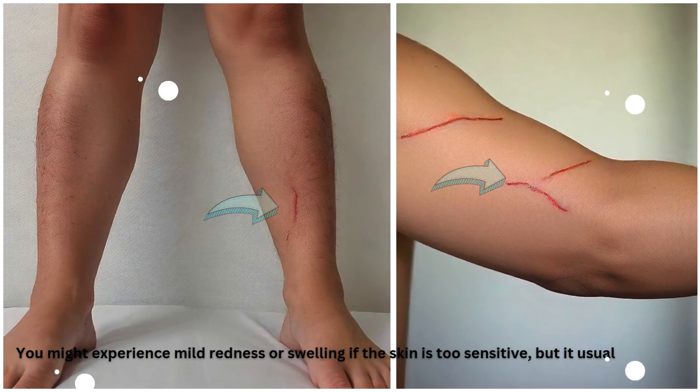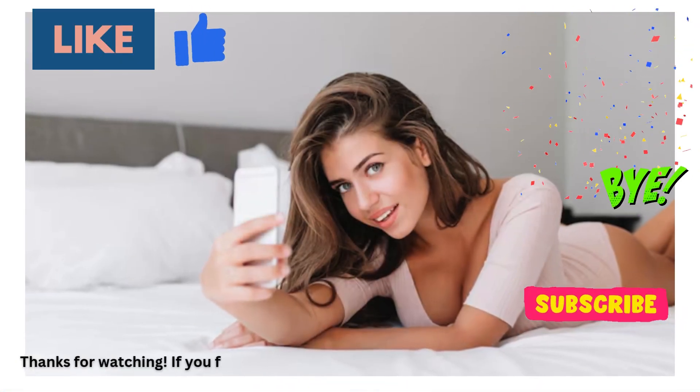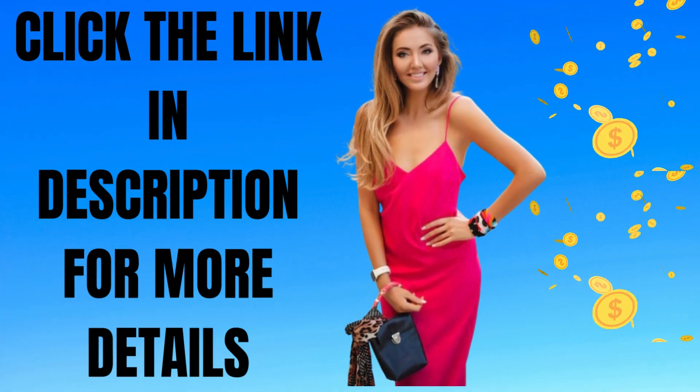You might experience mild redness or swelling if the skin is too sensitive, but it usually fades within a day. Thanks for watching. If you found this helpful, hit like and subscribe for more beauty tips and tricks. Click the link in description for more details.